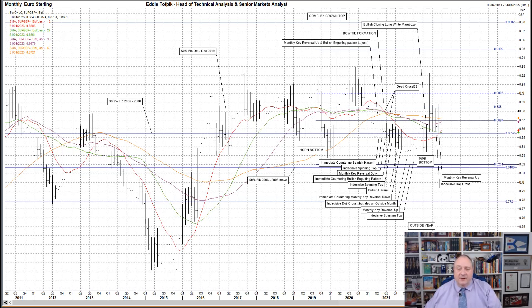On a fractal basis, we did have monthly key reversals up in February and also September, but nothing for the year. The move up during 2020 comes as a disappointment to those who followed the 2019 annual key reversal up. End of quote.